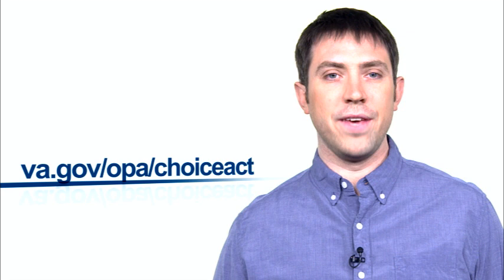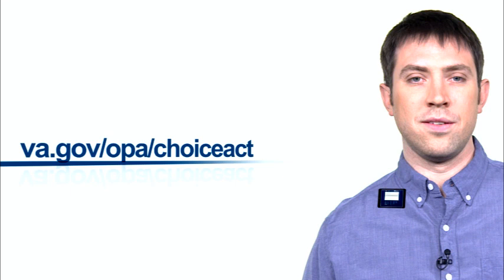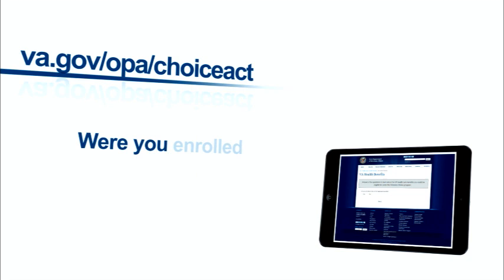To find out your eligibility, visit us at www.va.gov/OPA/ChoiceAct and take the eligibility quiz. They will ask you: are you enrolled in the VA for health care benefits?